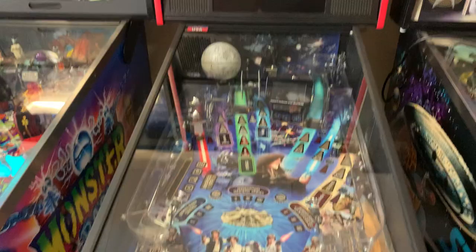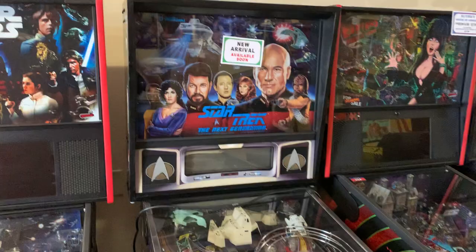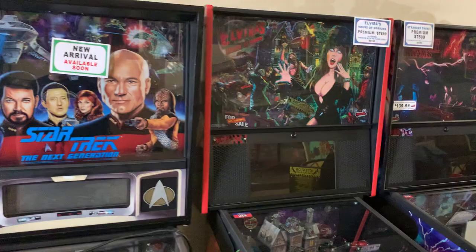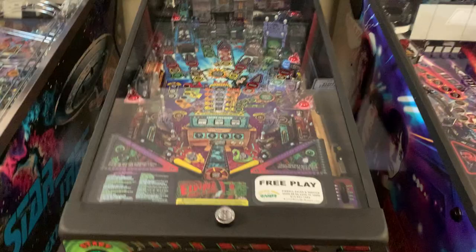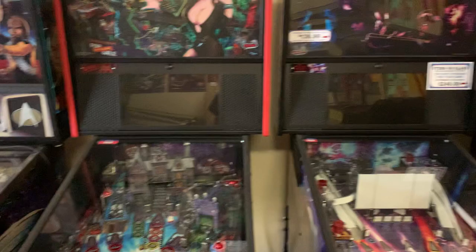There's a nice Jurassic Park Premium in the box going out to a new home, and an original Star Wars Pro with a nice Darth Vader action figure over the diverter. Some games here are not for sale — they're being worked on for clients. The Star Trek TNG is getting worked on. Elvira's House of Horrors is here; the new updates have definitely made this one of the most sought-after games, though it starts at a premium cost.